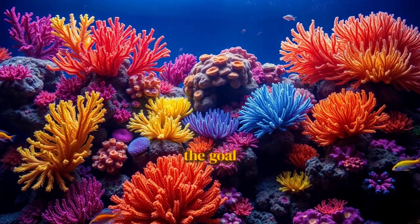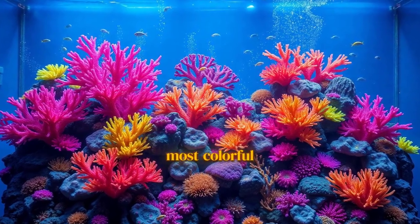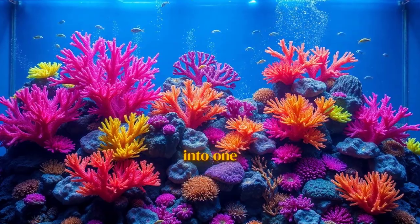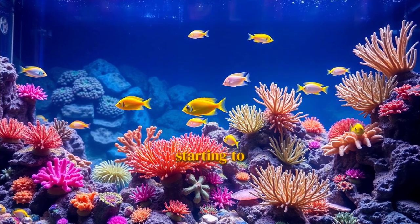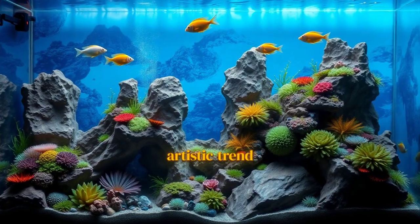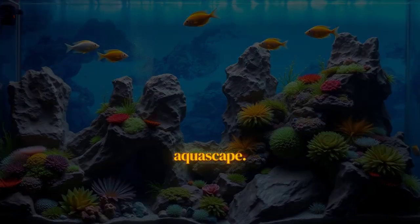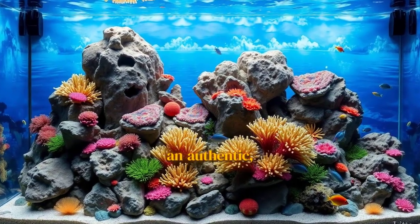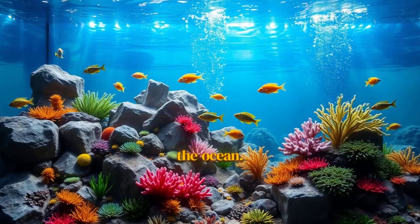For years, the goal was to create a coral rainbow, cramming the brightest, most colorful corals you could find into one tank, no matter where they came from. But that's starting to feel a little last decade. Now, the biggest artistic trend is the rise of the biotope-specific aquascape. It's all about creating an authentic, naturalistic ecosystem that mimics a specific corner of the ocean.